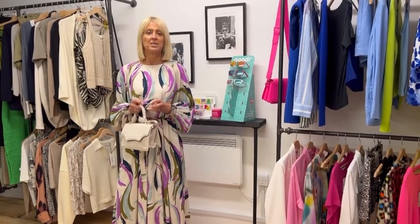So that's this week's outfit of the week. I hope you have a good week everyone and look forward to seeing you soon. Take care, bye bye.